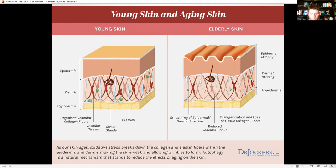There's a process called autophagy where the body breaks down damaged cells and cellular organelles like mitochondria, takes the raw materials, and rebuilds itself — like recycling, taking out the trash and regenerating the cells. That's a natural mechanism that helps reduce the effects of aging on the skin.